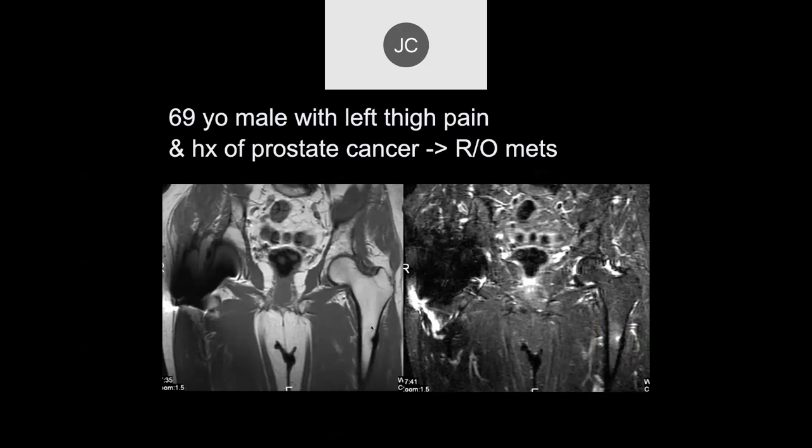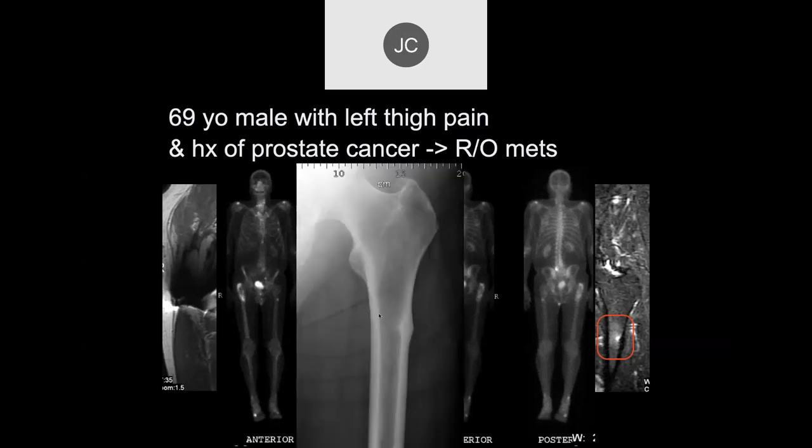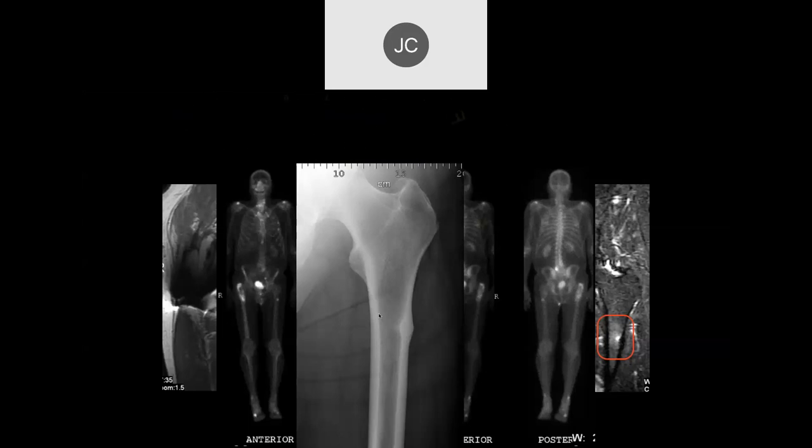Mets usually occur predominantly centered in the medullary bone. This looks like it's primarily involving cortical bone, which is a rare location for mets to be primarily situated. This looks really centered in the cortex. This was an overuse stress fracture. When you put in a hip replacement, one of the areas at risk is the opposite side once they start ambulating. The patient may have been very sedentary and osteoporotic because of the hip, and once they started ambulating, the non-replaced side was taking all the stress. We could quite confidently tell them it's not a met.